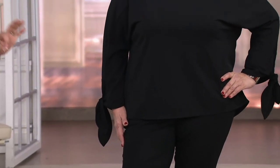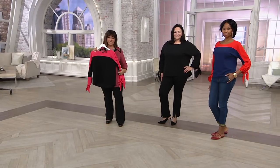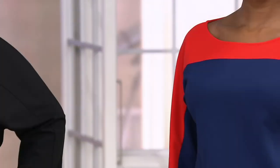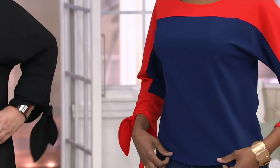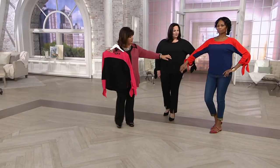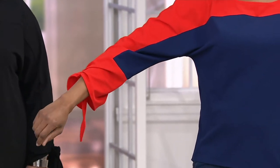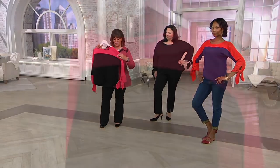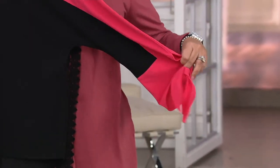We have three color choices. Maria on screen is wearing the black — there is color blocking but it's black on black. Monica is wearing the navy and poppy, where the base is navy and the rest is done in poppy red. Monica, do me a favor and just lift your arm so they can see underneath — isn't that cool the way that's done? The one I'm holding is the watermelon black — black on the base and watermelon on the tie cuff.